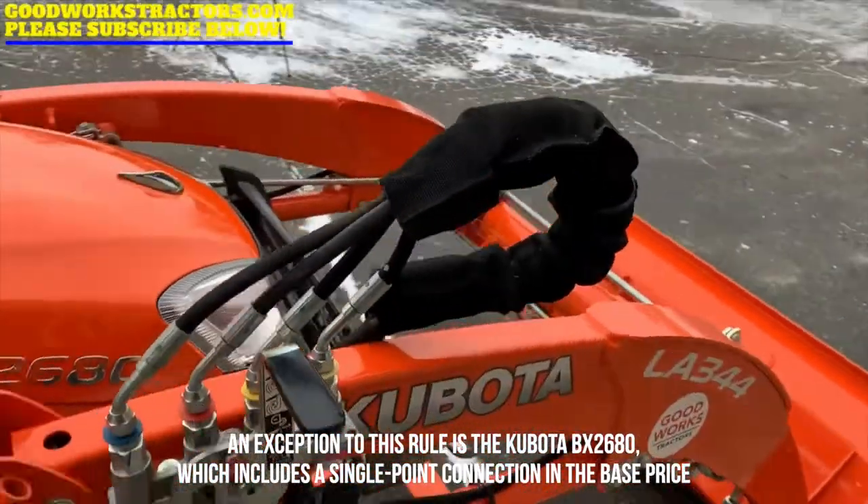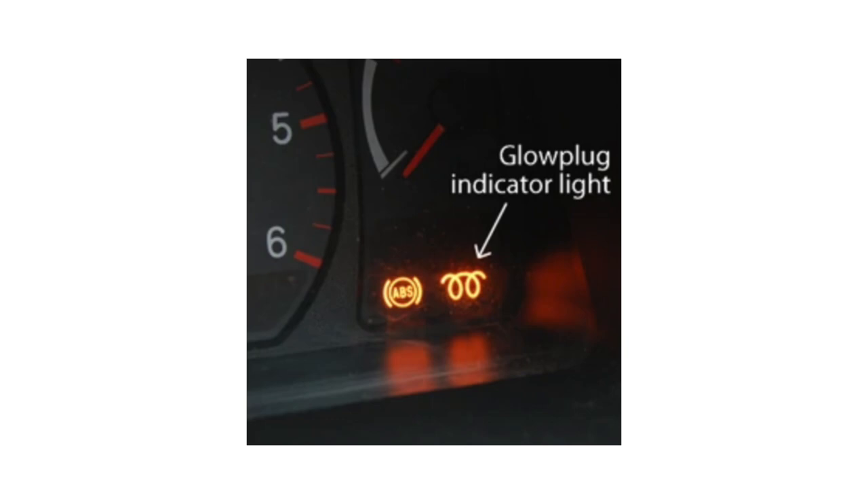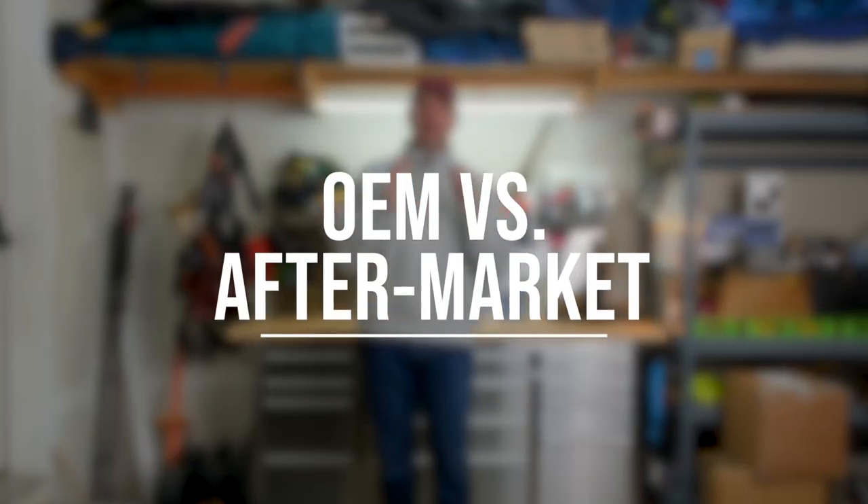I'm on the fence about the engine block heater. I've mostly stored my equipment indoors and haven't really needed one. On the occasions I do store outdoors, I'm not somewhere I can plug in. All these modern compacts also have glow plugs or a preheating system built in, so I typically don't have much trouble starting in cold weather. The dealer-installed prices seem steep for what they are — many people have gone aftermarket for a block heater, and it's a pretty simple install if you're handy at all.